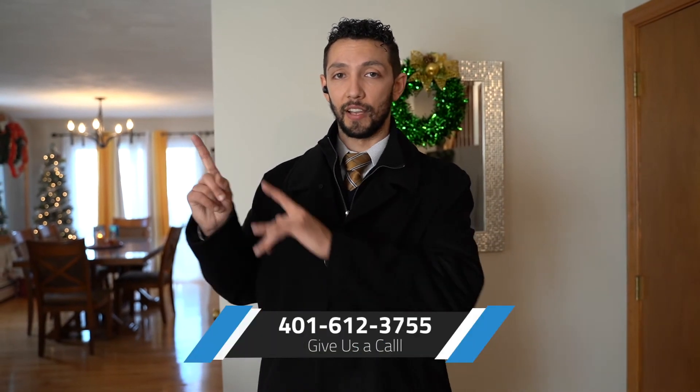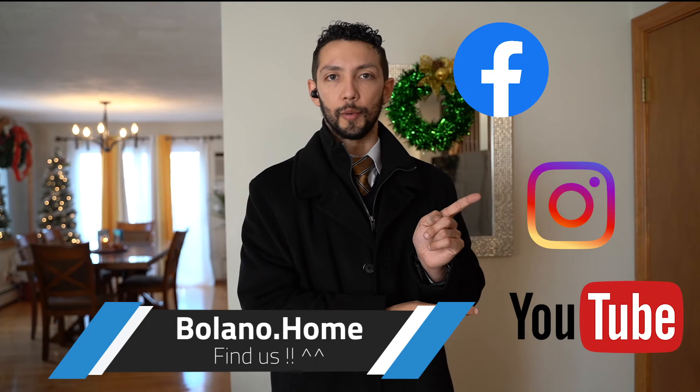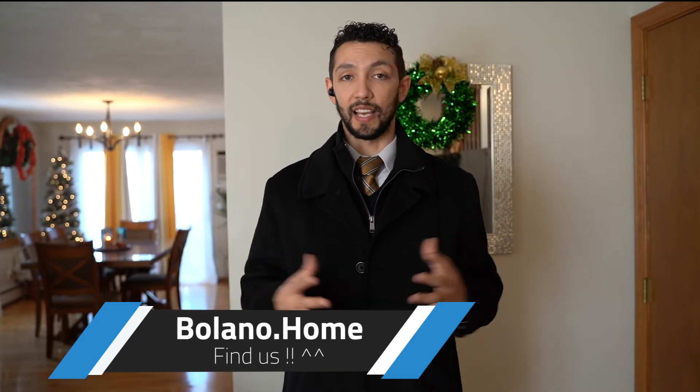If you guys like it, shoot me a call at 401-612-3755. If you want to check out more of this house, we have pictures up on our Facebook, Instagram, and YouTube — check us out at Bolano.Home on all of those. Shoot me a call if you want your own private tour so I can get you in here and show what this home has to offer, and hopefully make this your forever home. Thank you guys for joining — sorry about the wait!